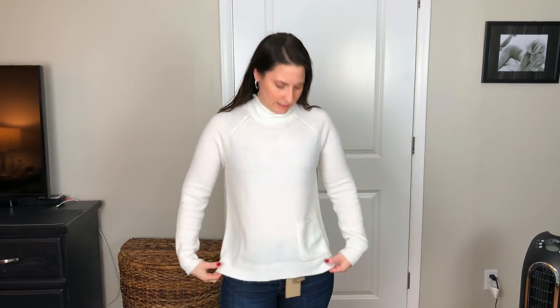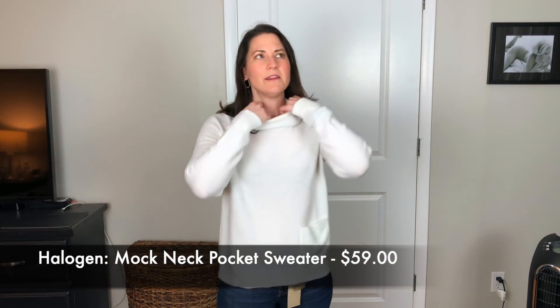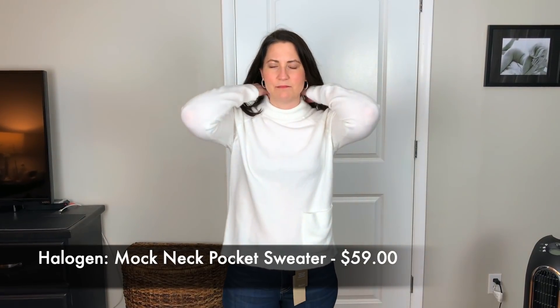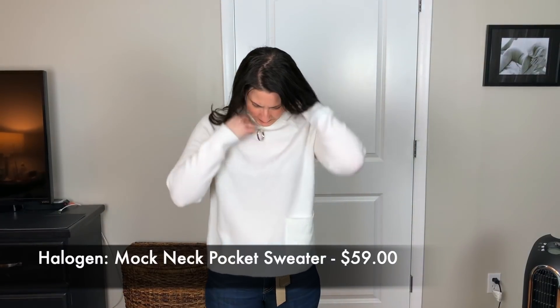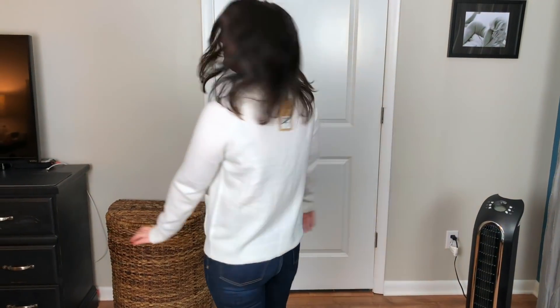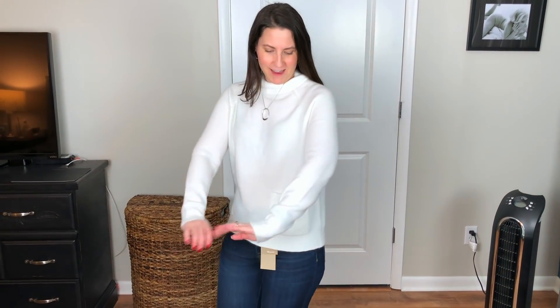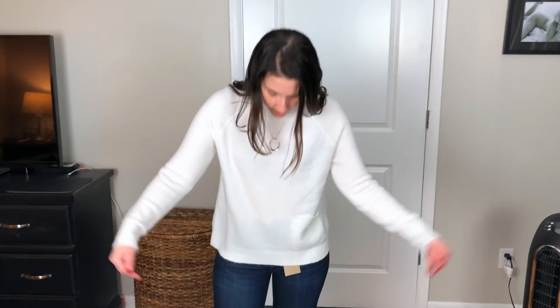This is a good one too — why the hell is the pocket down there? We're not sure why the pocket is down here. Mock necks are not my favorite style by any stretch, but it is super soft and cozy. It's warm — this is a warm sweater. She was trying to warm me up with this, I think, and it's okay. Super comfortable.